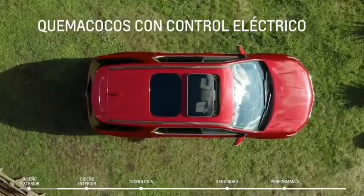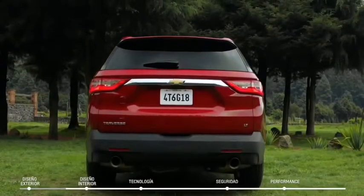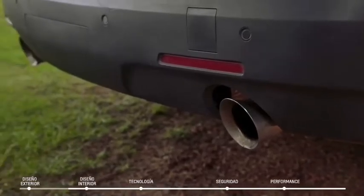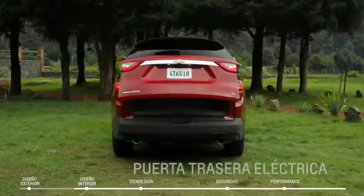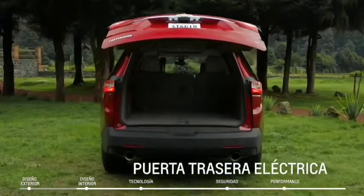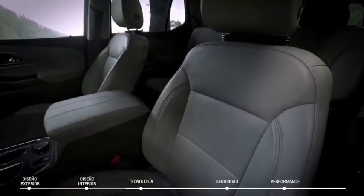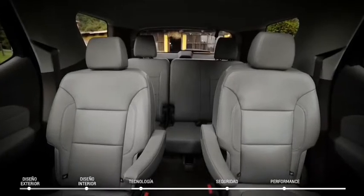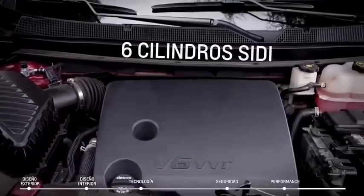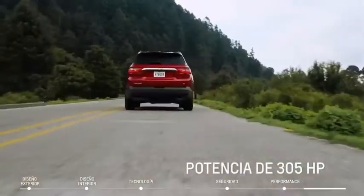The Traverse carries a base price of $29,800, a typical starting price for the class, though it's far from the lowest. Prices get higher as you climb the trim ladder. Mid-level trims like the LT Cloth and LT Leather start in the mid to high $30,000s, while the range-topping High Country starts at $50,000. Inside, the Traverse provides plenty of space and offers lots of features, but it doesn't match the quality of some competitors. All Traverse models feature a 310-horsepower V6 engine and a smooth-shifting nine-speed automatic transmission.